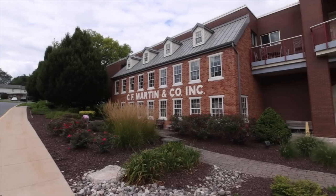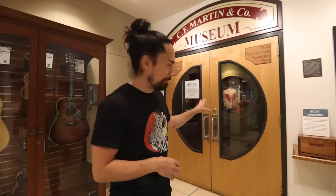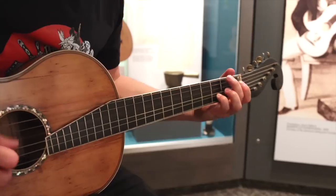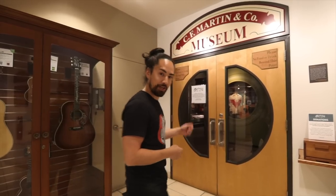Today we're in one of the world's guitar holy spots — Nazareth, Pennsylvania — the Martin Factory Museum. Through these doors, I can't even believe the guitars I'm about to play, and it's made me wonder: is there an inherent magic in certain instruments? Let's head in to find out.